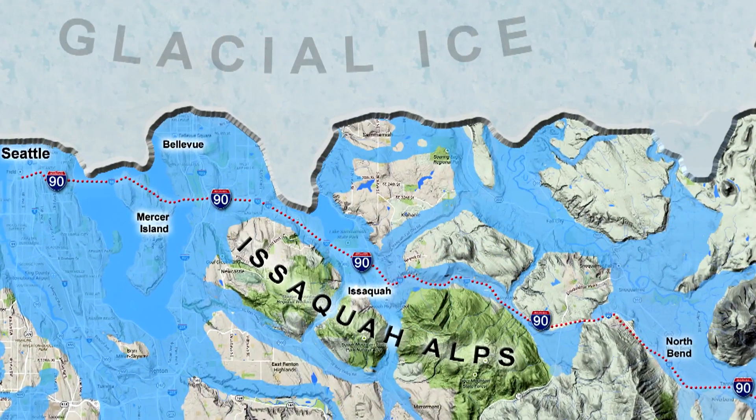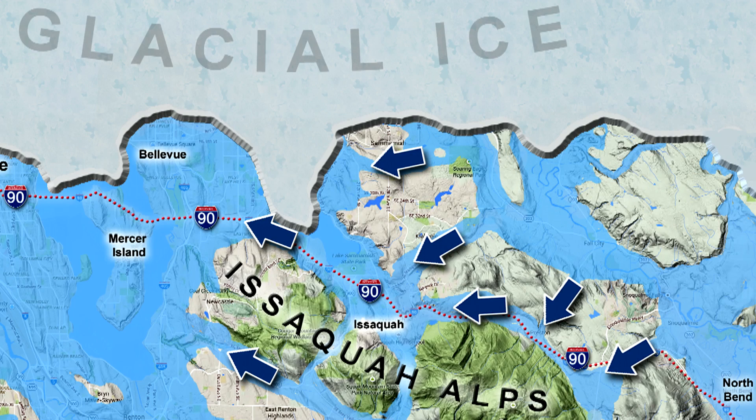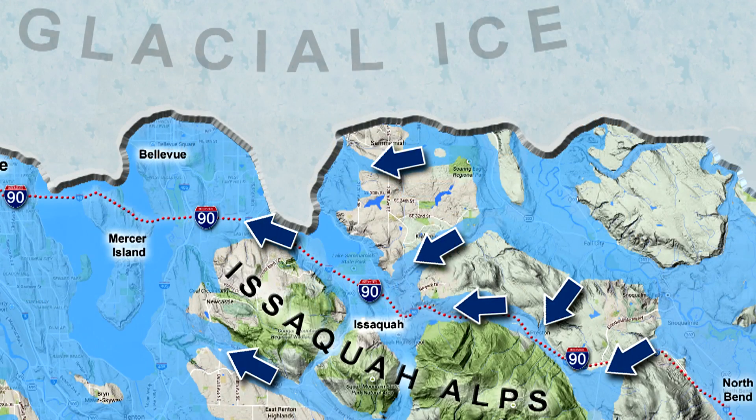But as the ice began its retreat to the north, the glacial lake scene started to change. Spillways got established — floods of fresh water being transferred from one trough to the next. Seattle lies at the edge of the deepest trough, but between Seattle and North Bend, three separate tongues of ice sat in three significant troughs. The ice retreat caused glacial lakes to form where the ice tongues had been, and then the fresh water transfer game from one trough to the next began.